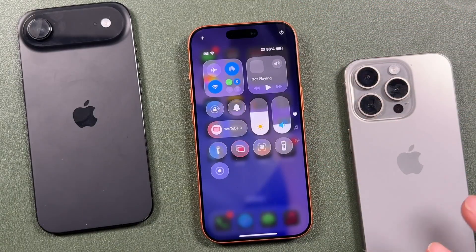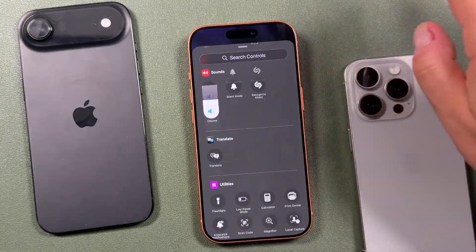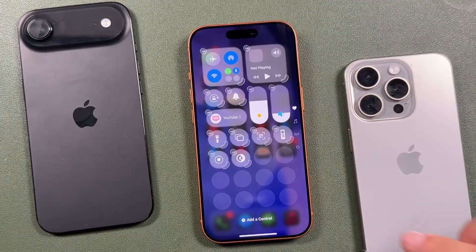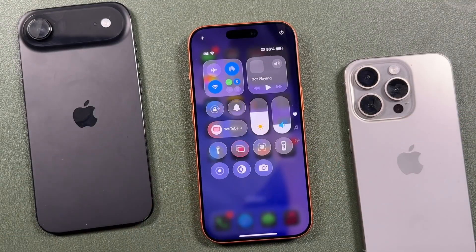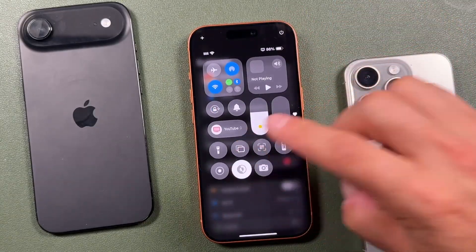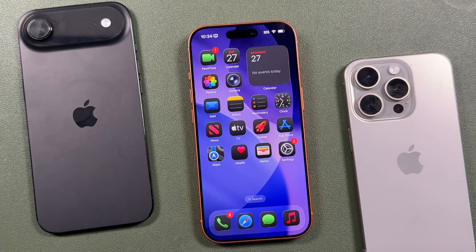The next tip is to customize your Control Center. Pull it down from the top right, then tap and hold to enter edit mode. Tap Add a Control to browse all available controls — there are a ton. For example, you can add a dedicated Dark Mode toggle or a Camera shortcut. Once customized, everything is just one swipe away with a single tap. I added a Dark Mode button so I can toggle it instantly without digging through Settings menus.